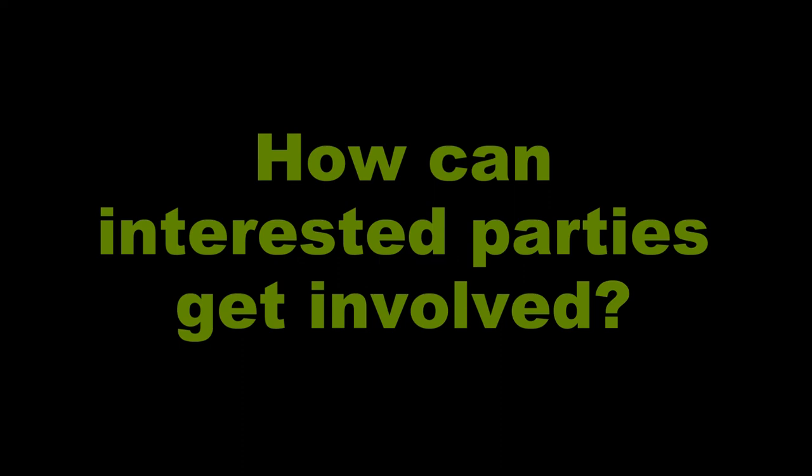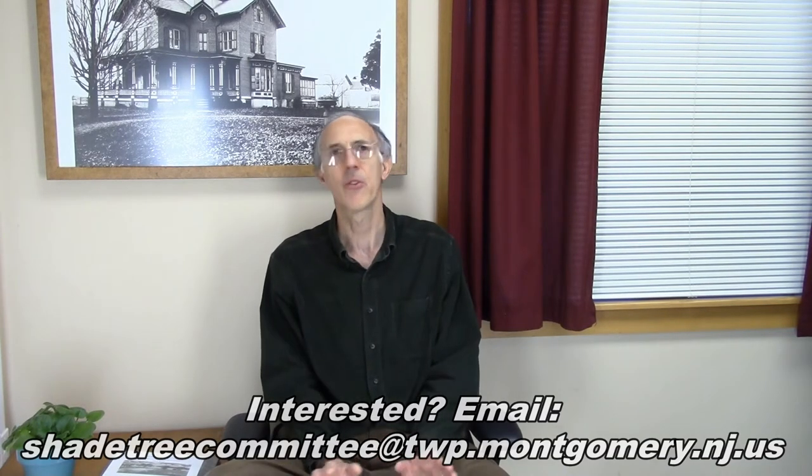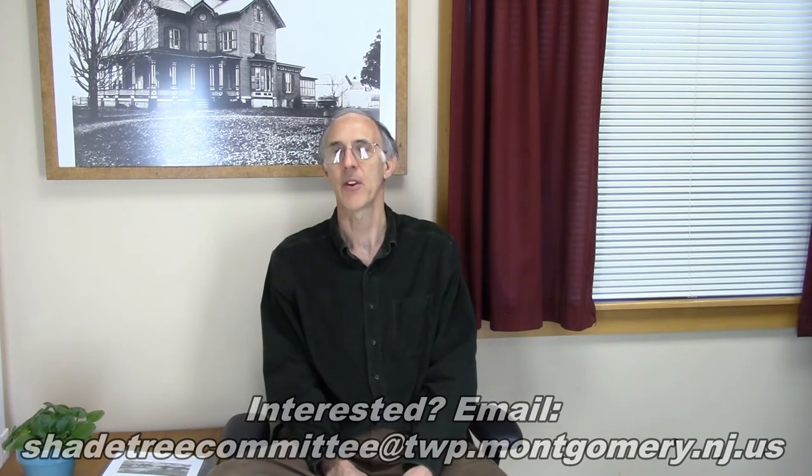We always need people to be on our committee. We have seven members, but people move away and move on, so we need people who can step in and be part of that. The Shade Tree Committee, like all of the town's committees, has information on the town's website — look under Boards and Committees, and you'll find the Shade Tree Committee listed there with an email address that goes straight to me. There's no requirement whatsoever regarding background — if you have an interest in helping out the town and the environment, we'd love to have you.